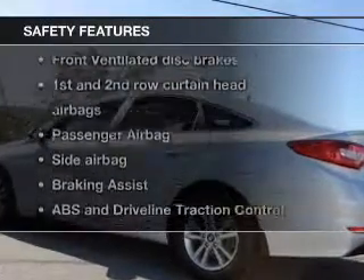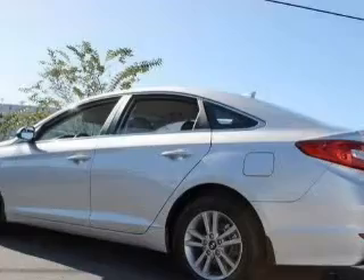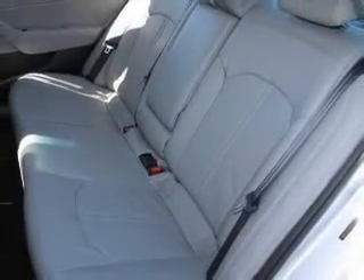For your peace of mind, the following safety equipment is included: a backup camera, front ventilated disc brakes, curtain head airbags, passenger airbag, side airbag, traction control, and stability control.